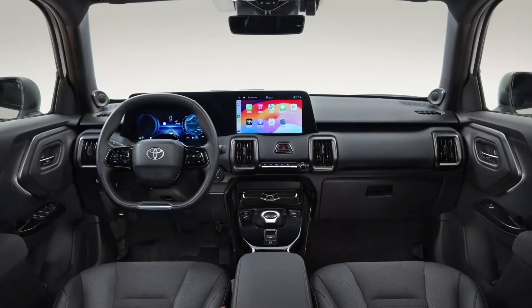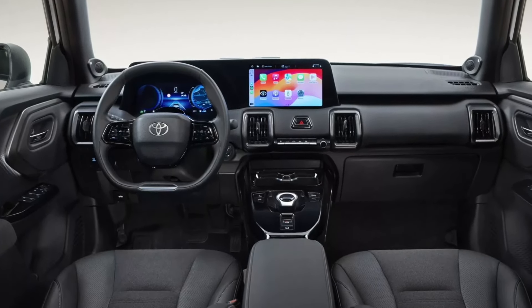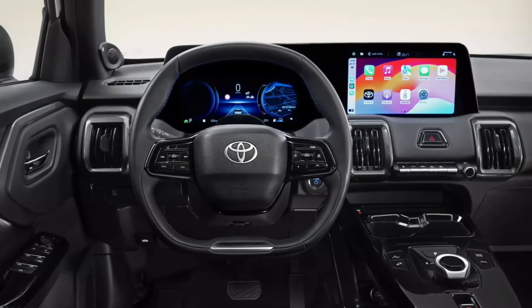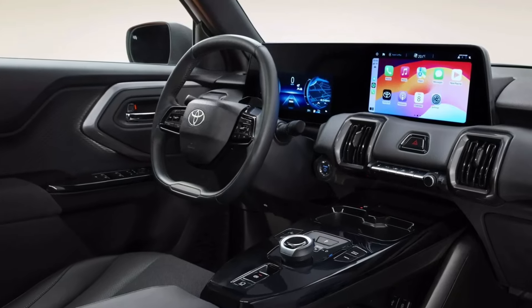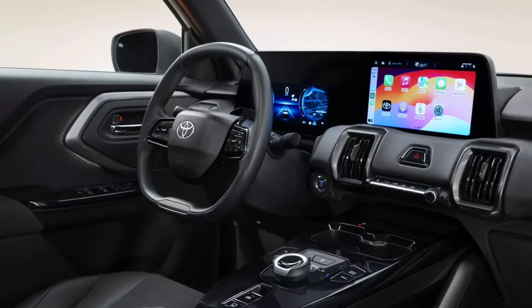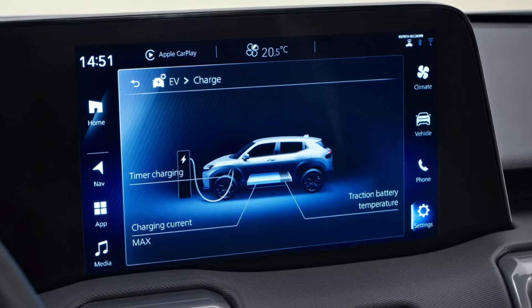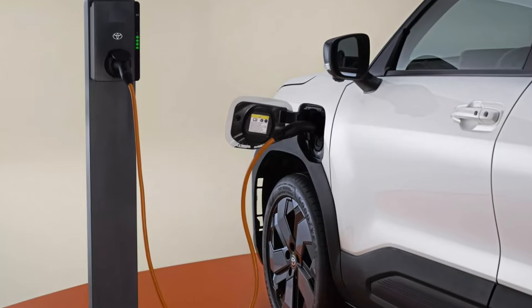In terms of technology and connectivity, the Urban Cruiser EV includes a 10.1-inch infotainment system with smartphone integration for access to apps and services. The satellite navigation utilizes cloud-based data to take into account the latest traffic information.